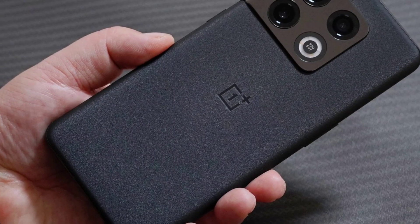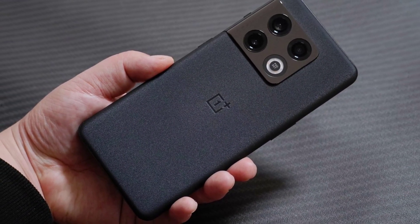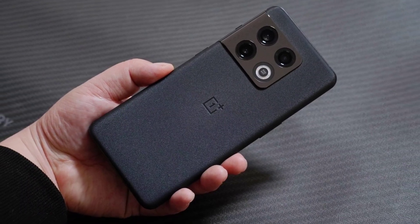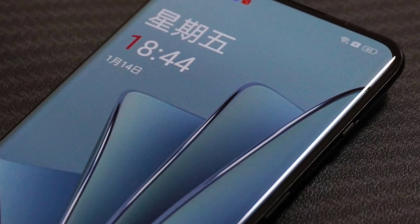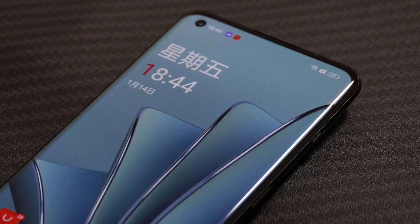We have got some fresh leaked images of the OnePlus 10 Pro — here they are. It is also reported that OnePlus's OxygenOS and Oppo's ColorOS will be merged, and we will see the merged OS in the OnePlus 10 series.